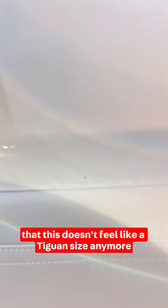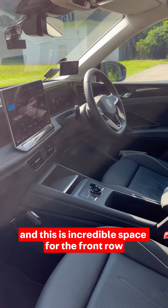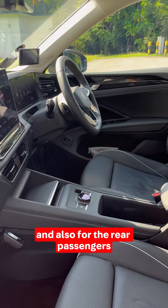The space of the car really hits you — this doesn't feel like a Tiguan size anymore, it feels more like a Touareg. The space is incredible, both for the front row and also for the rear passengers.